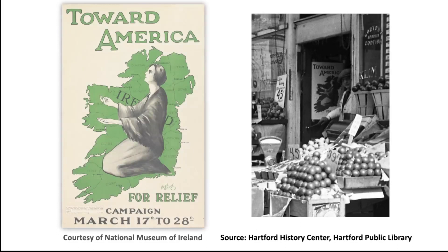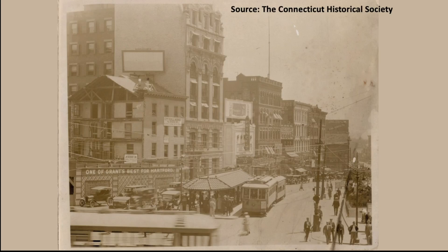Zooming in on the grocery's front door, it displayed a poster with the words 'Toward America for Relief' and depicted Ireland with a kneeling woman reaching out across the Atlantic. These posters were released as part of a fundraising campaign in 1921, organized by the American Committee for Relief in Ireland — an organization formed in 1920 to give financial assistance to civilians who had suffered injury or severe financial hardship due to the ongoing Irish War of Independence.